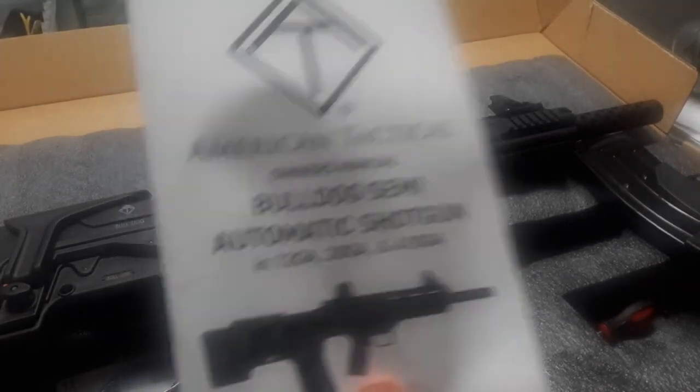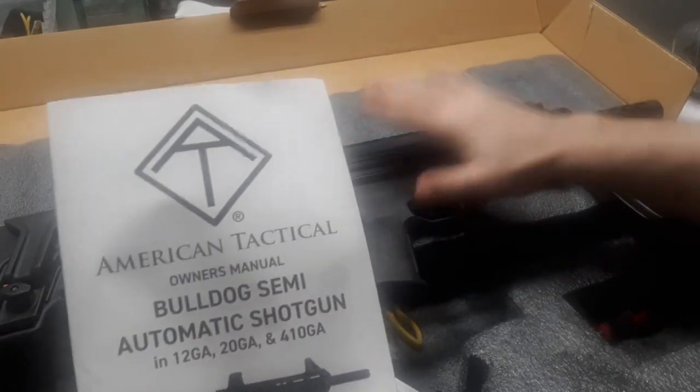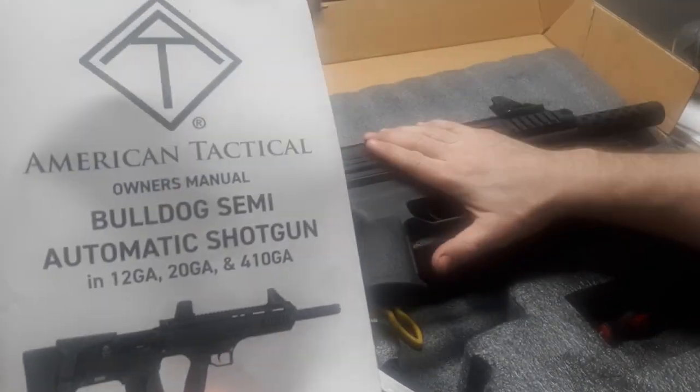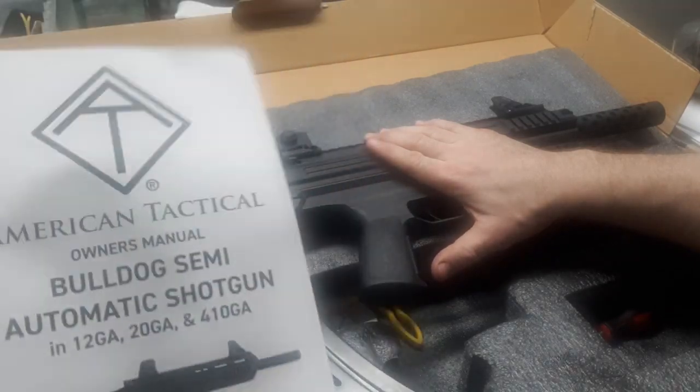Hey guys, Dane the Wolfman here. Now that it is doggy approved that they're going to allow another one, a bulldog in the house for home defense, let's take a look at this bad boy from American Tactical ATI — the Bulldog.